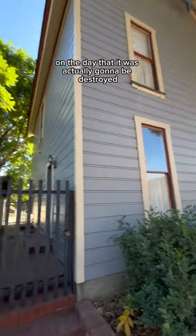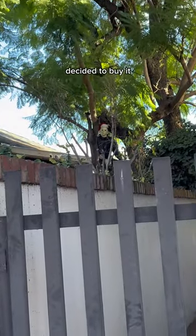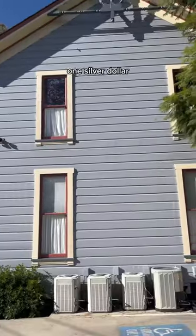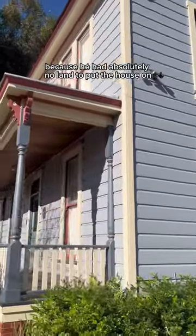But then, and this was said to be on the day that it was actually going to be destroyed, David Margrave, who was a South Pasadena council member, decided to buy it. And guess how much he bought it for? One silver dollar. He was probably a fan and decided to do this on a whim, because he had absolutely no land to put the house on.